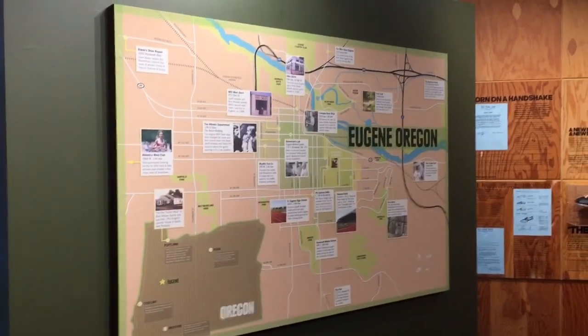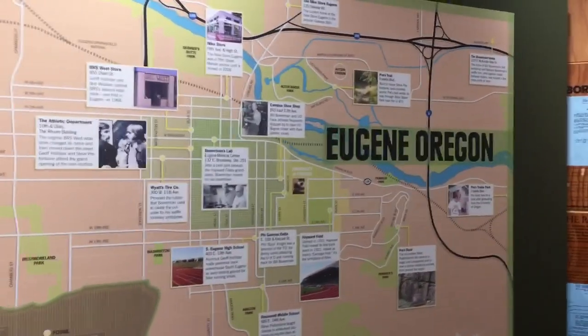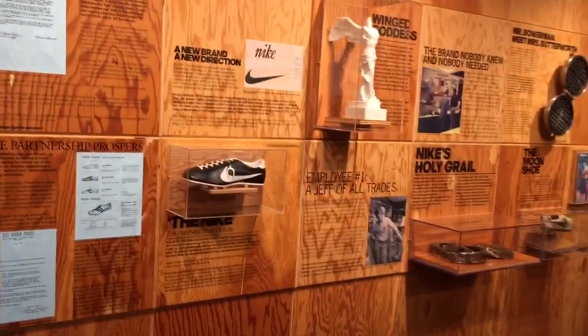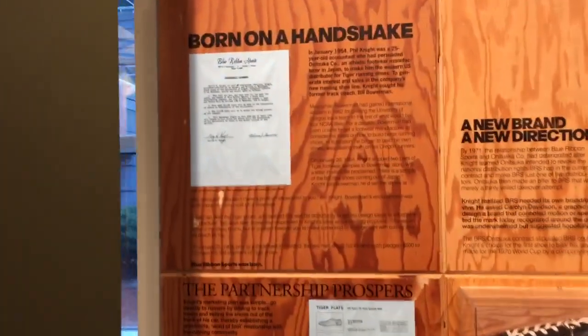The map of Eugene, Oregon — that's where the University of Oregon is. And then over here is an amazing wall. Born on a handshake.